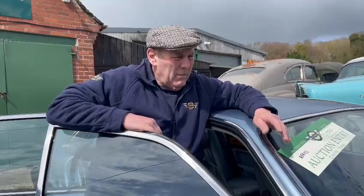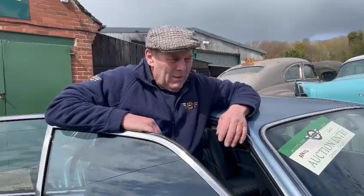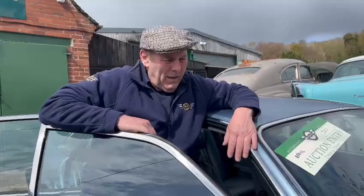This is an XJ40, single square red lamp model as you can see. Just a gorgeous, lovely car - not been got out, not been prepped up. What you see is exactly what you get - a pretty well immaculate looking car.